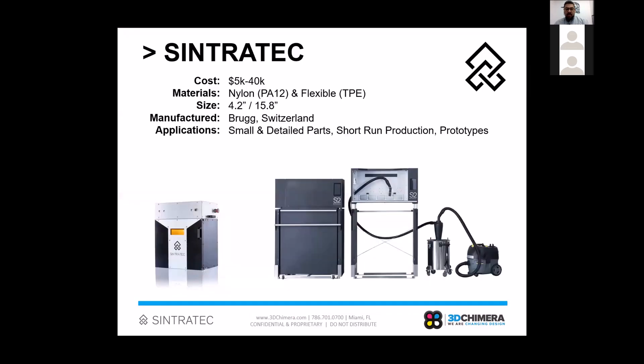Within the Cintrotec lineup there are two different product lines we offer in the US. The first is the Cintrotec Kit — a smaller print volume of roughly 4.2 by 4.2 by 4.2 inches. This is actually our best-selling printer here at 3D Chimera, and organizations big and small love it. It's an open-material SLS 3D printer, so if you're developing new materials or want to try new ones hitting the market, you can control laser pattern and chamber temperatures to optimize for those applications.